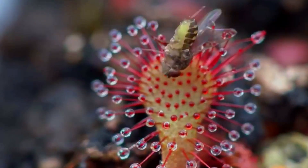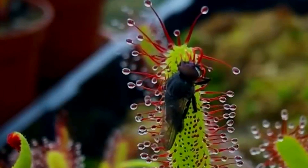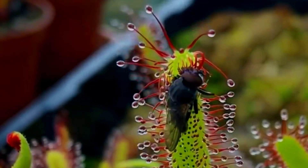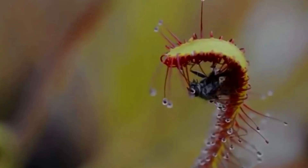Struggling to be released from one tentacle, the insect will connect with others, trapping itself more thoroughly. If that were not enough, the tentacles themselves are also mobile — they move toward the insect until it is entirely covered.